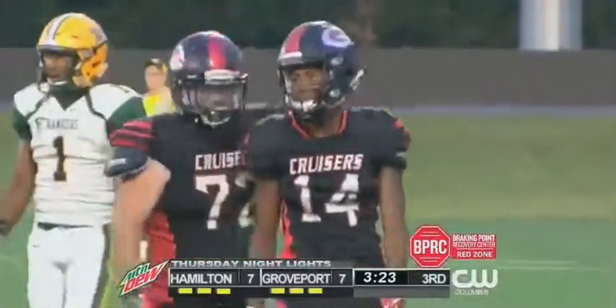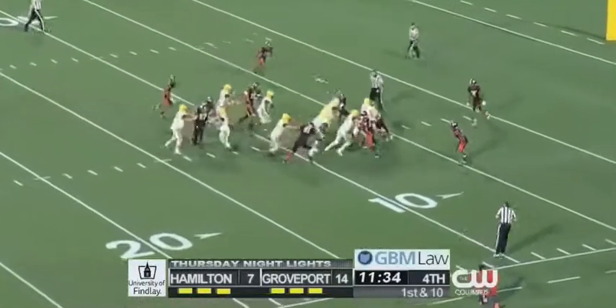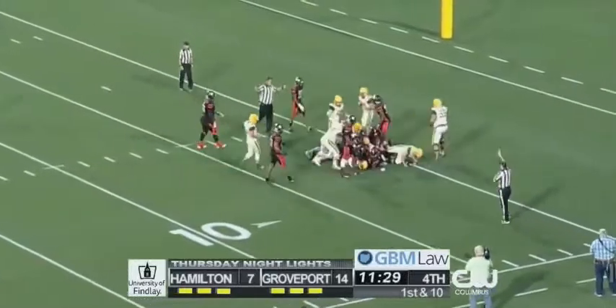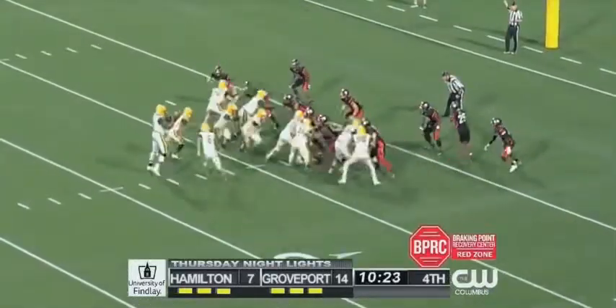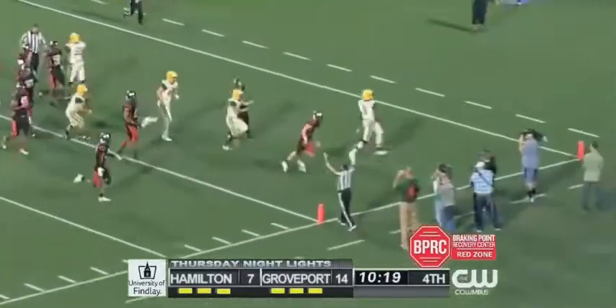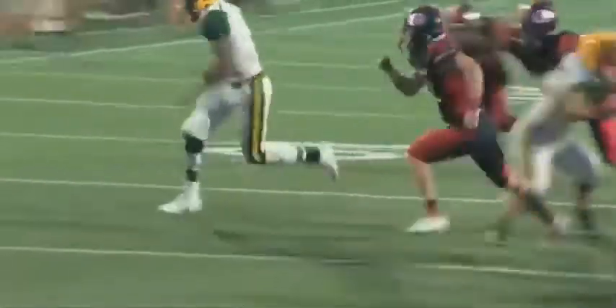First and ten from the eleven — that's Krali in motion. Bonte keeps it inside the ten, inside the five, pushes the pile to the three, to the two, near the one yard line. Krali in motion again, Bonte again off the right-hand side finds a gap — he'll take it in for the touchdown with 10:19 left to go. Making the blocks that are necessary, good lead block also by Colton Lytle.